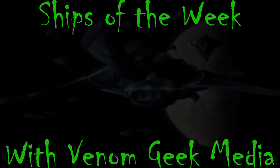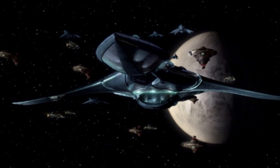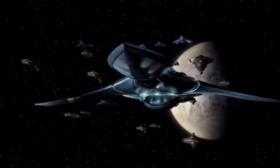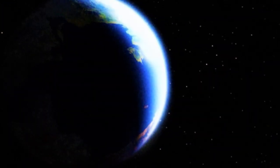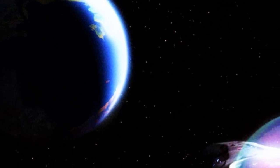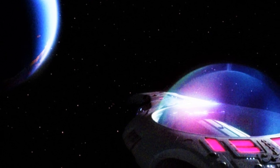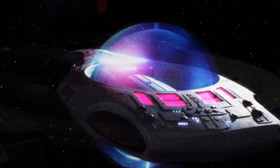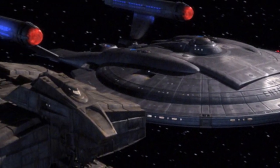Now, as opposed to just any old Ship of the Week — what is a Ship of the Week? A Ship of the Week more specifically refers to the ships that are reused and redressed across the various shows of Star Trek to represent different aliens.